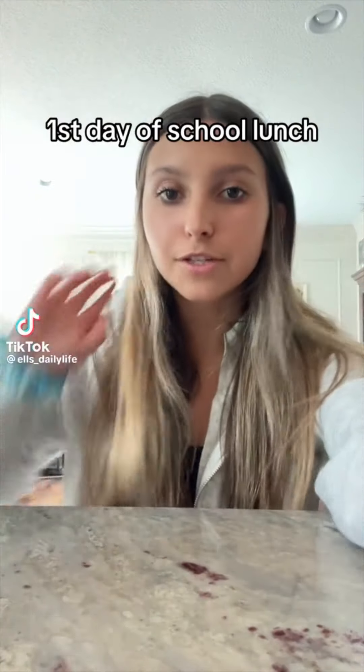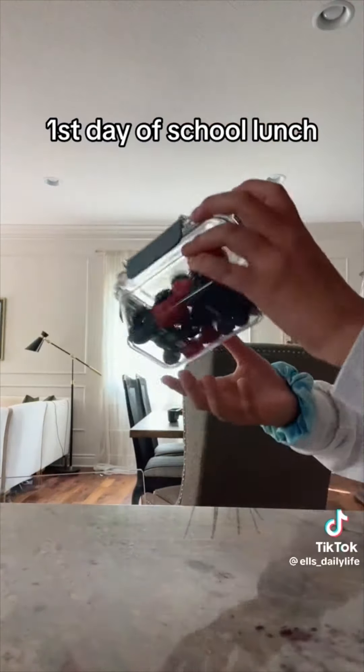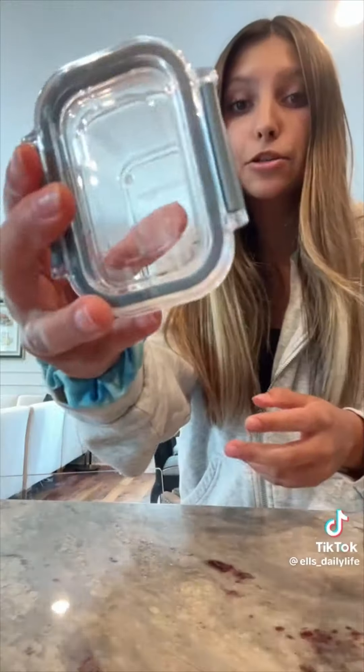Pack my lunch with me for the first day of school. Here's my lunchbox — it's the same one I used last year. Some berries in here: there's blackberries, raspberries, and blueberries in this little container. I have a whole set of these in different sizes, they're so freaking cute — look at them. This is a tiny one.